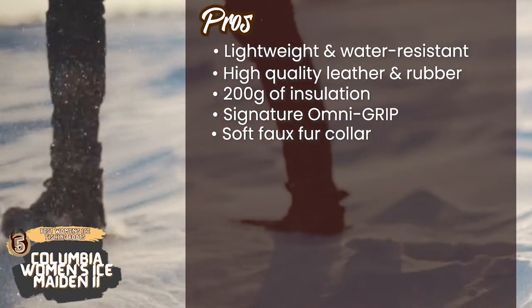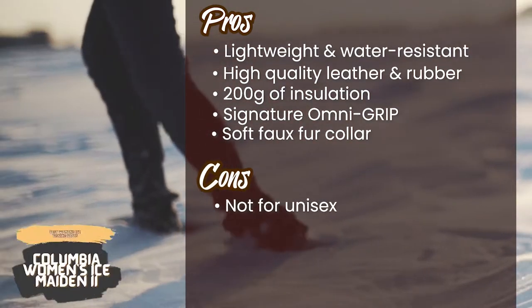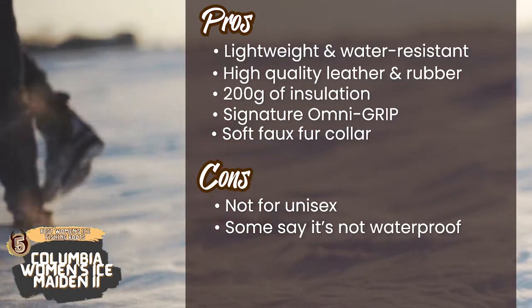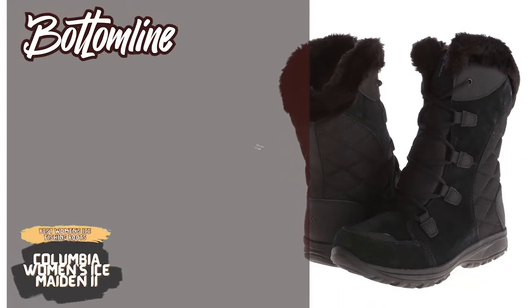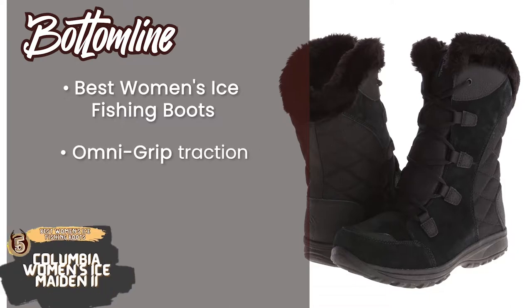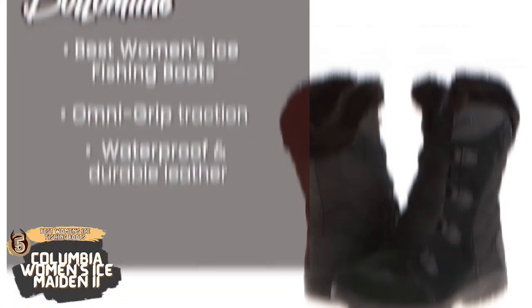It also has a soft faux fur collar so that snow does not get inside. However, the design is not best for unisex use and some users have complained that they aren't waterproof. Bottom line: these are the best women's ice fishing boots because they have Omni-Grip traction on their rubber sole which promises slip-free movement, and they're made from waterproof and durable leather.